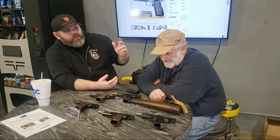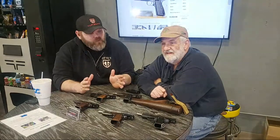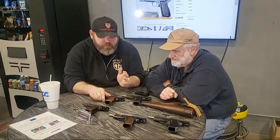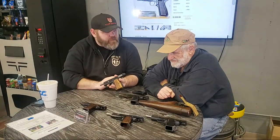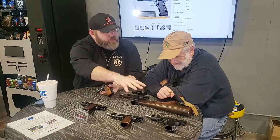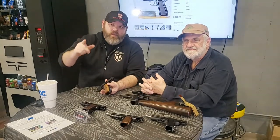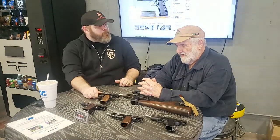Hey everybody, this is Jan and Alex and we want to talk today. Last week we talked about the 1911; this week we're talking about the Browning High Power — and not just the Browning High Power, there are some different ones we have here, some that are a little bit rare and unique. If you guys have any questions, don't hesitate to comment and we will try to answer those as fast as we can.